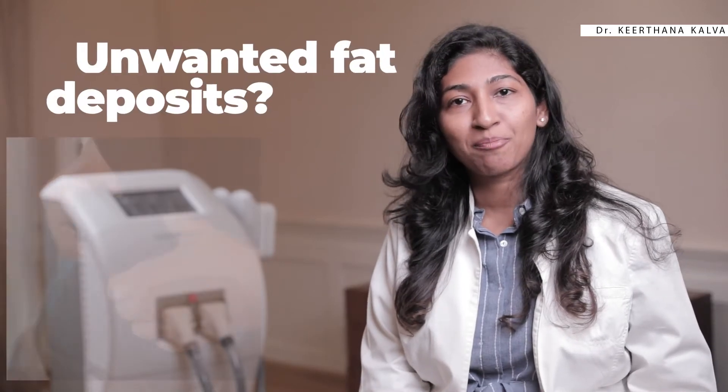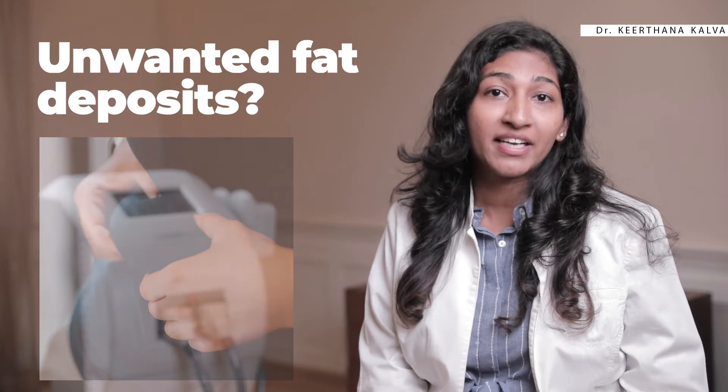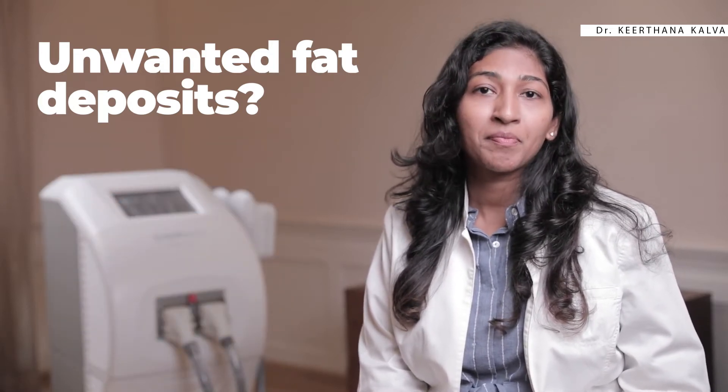Are you tired of unwanted fat deposits in your body and can't get rid of it, no matter how dedicatedly you perform exercise or how mindful you are with your diet? Many people have certain problem areas in their body where fat builds up and doesn't shed easily, even after adopting healthy lifestyle habits.